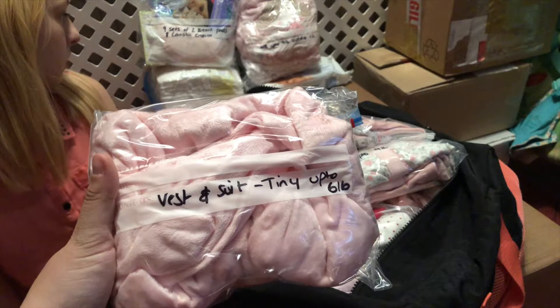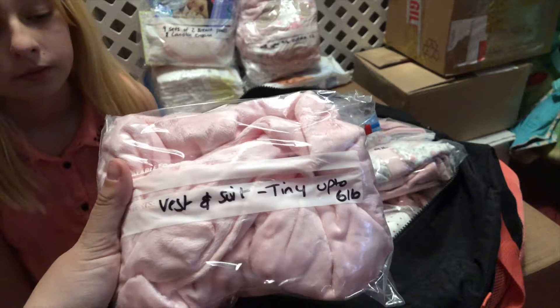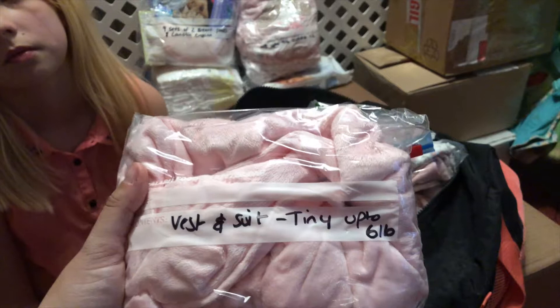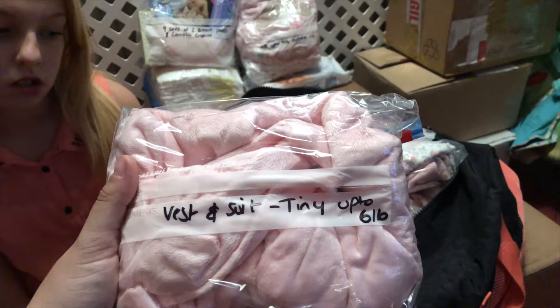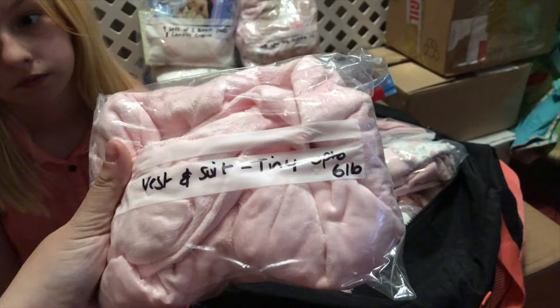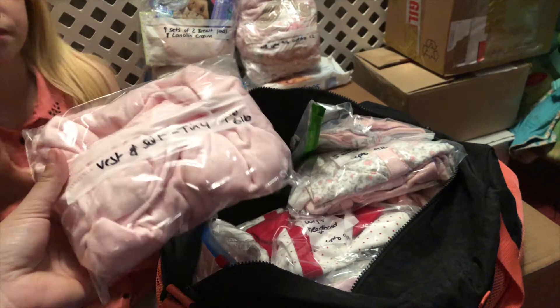I've then got a vest and a velour suit which is tiny baby, up to six pounds. I figured I'd be covered for every scenario — if I end up going into labor early, at least I have one outfit that is tiny baby. But if not, I'll be donating this to the neonatal unit, because I know a lot of babies are born early and it fits a baby roughly four to six pounds.